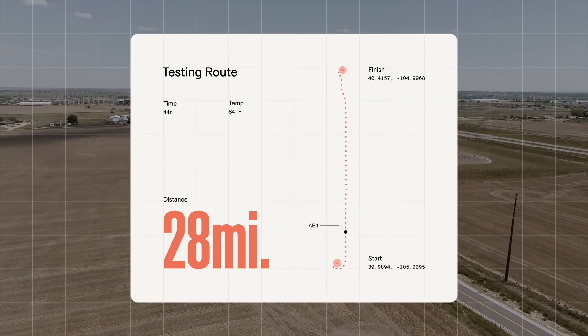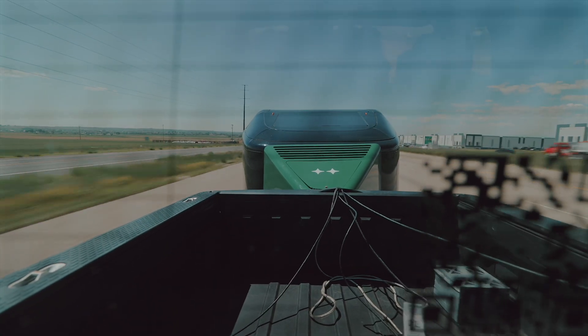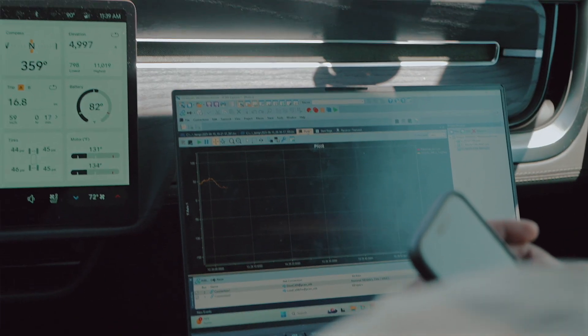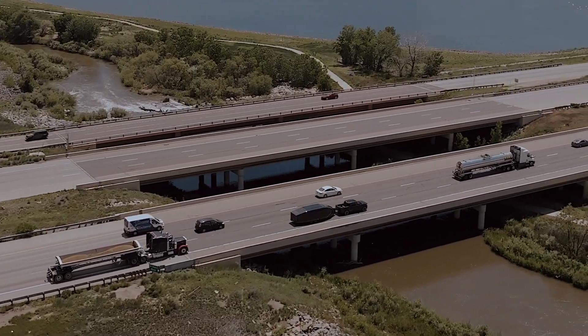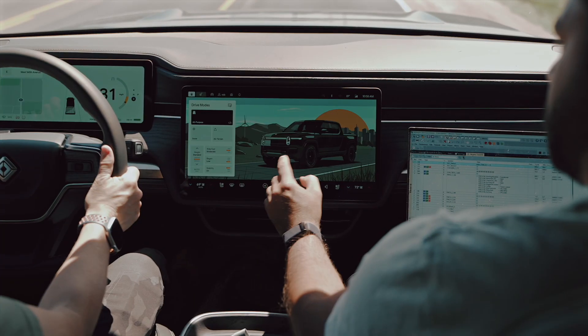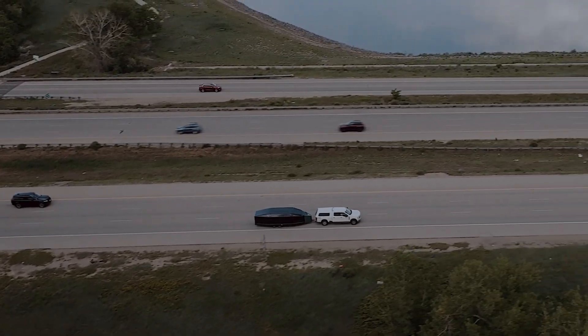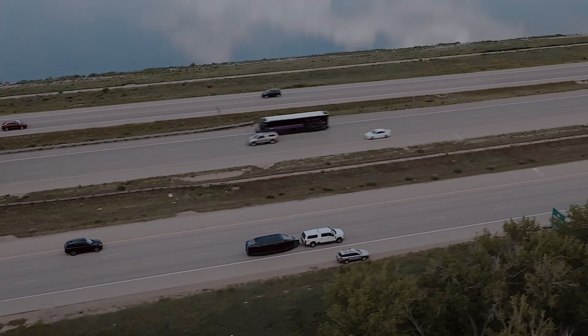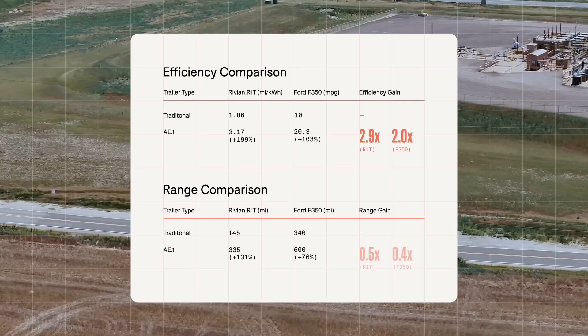When the Trek Drive turned on, it immediately felt lighter and like a more stable towing experience. The results of our test show that you can go twice as far when towing the AE-1 versus a conventional trailer. Whether you're driving an electric vehicle or a gas vehicle, you can go twice as far before you have to stop and charge or refuel — that means less stops, less hassle, and you get to where you want to go faster.